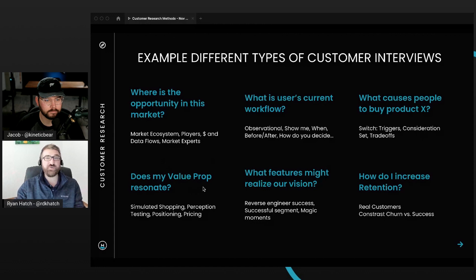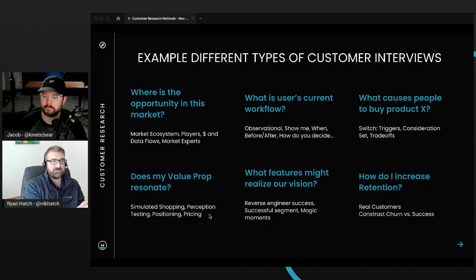Another type is: does my value proposition resonate? If you have a new idea, a lot of times this is where you'll be at — can I go pitch and sell my thing? Even before immediate sales, we suggest just testing: does my value prop click with people, does it resonate, does it get them excited, does this solve their problem in the customer's mind? We've done something called simulated shopping. You're going to interview your target customer, and when you put the solution in front of them — think about the top half of your landing page — does that get them excited?